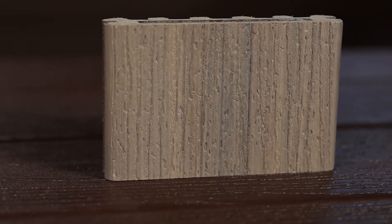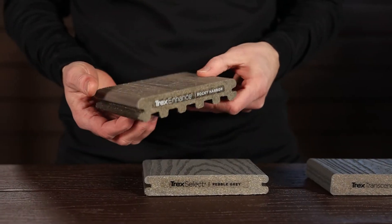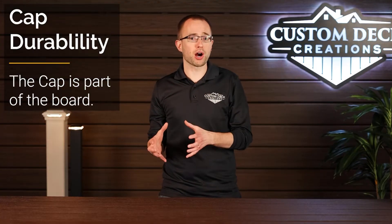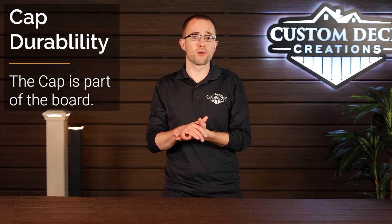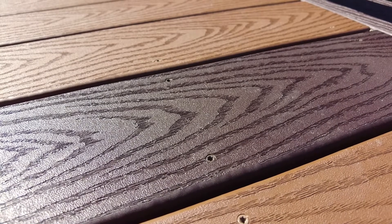The cap of the Trex board — the part that you see and stand on, the part that gives your board the color and grain pattern — is actually manufactured and applied to the core congruently. As the board is extruded and manufactured, that cap gets applied at the same time, and it becomes part of the board. Some manufacturers extrude the core and ship it to another facility where they apply the cap, and we have seen instances where the cap becomes separated from the core. Not with Trex. With Trex, if you were to pry something between the cap and the core, that cap would come off with chunks of the core — like a turtle shell. That cap is now part of the core of the board.